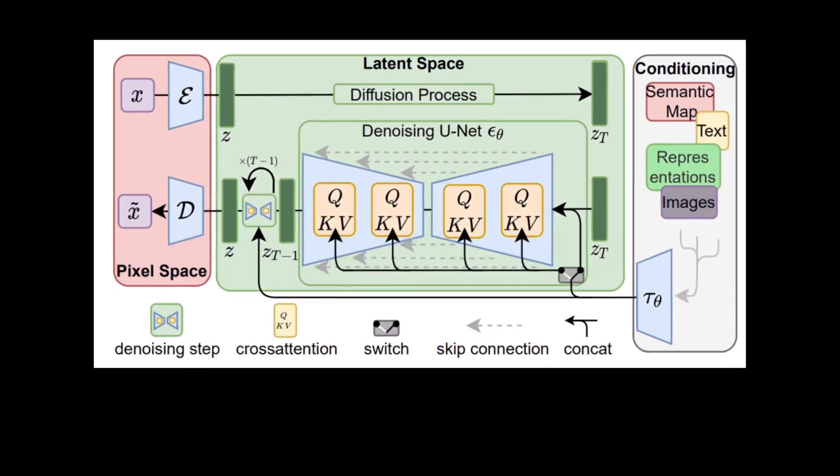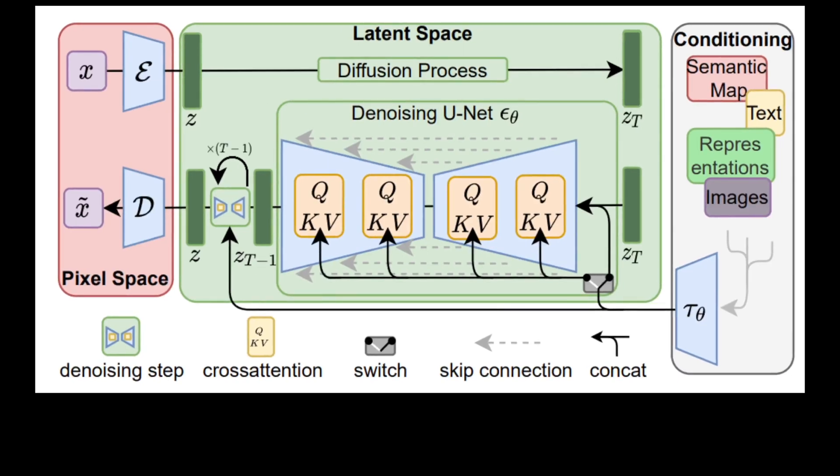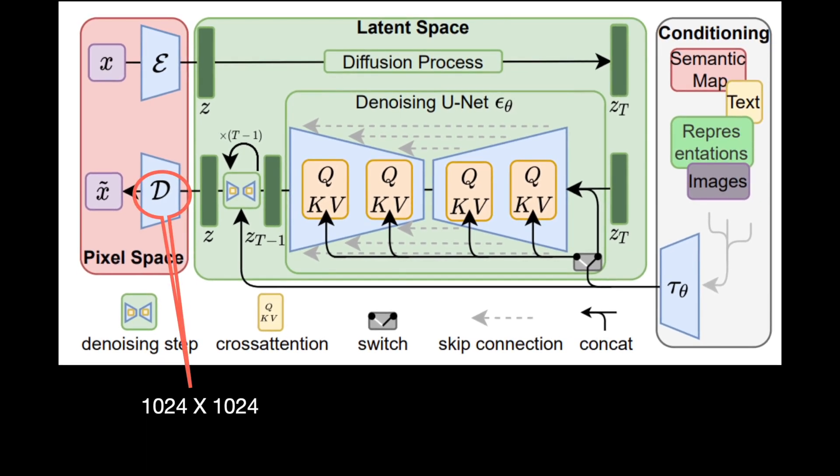The next modification to the architecture is to the U-Net used for denoising. To increase the capacity of the U-Net, they increase the channel size and the number of stacked residual blocks in each stage. Lastly, they modify the decoder to output images at a resolution of 1024 by 1024.